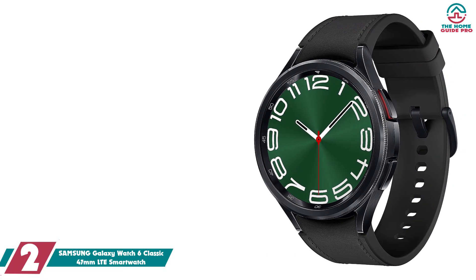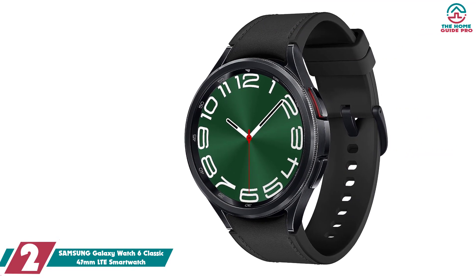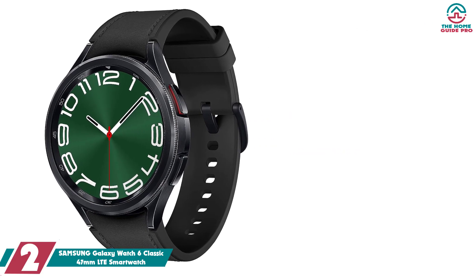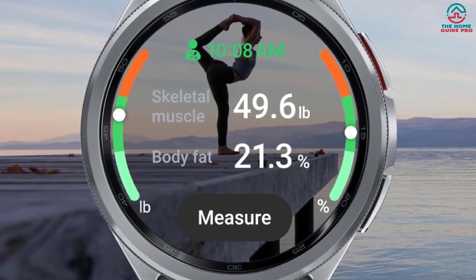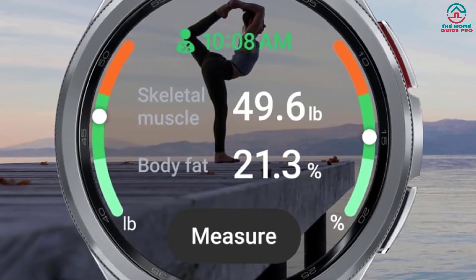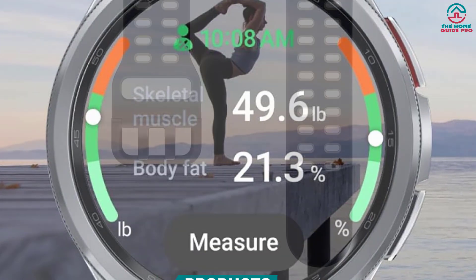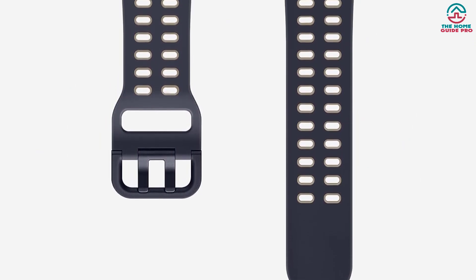At number 2, we have the Samsung Galaxy Watch 6 Classic 47mm LTE Smartwatch. Samsung's latest smartwatch, the Galaxy Watch 6 Classic, was unveiled along with the Galaxy Watch 6 at its 2023 Unpacked event last summer. Both watches in the 6 series offer the One UI 5 software update, focusing more on sleep tracking, fitness, and safety features. However, the Galaxy Watch 6 Classic offers the most extensive Samsung watch display — a 1.5-inch Super AMOLED — bringing back the Samsung unique rotating bezel.